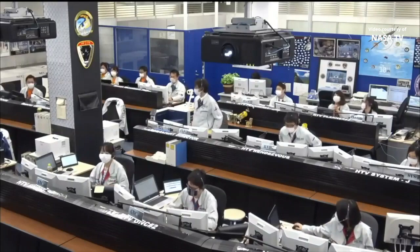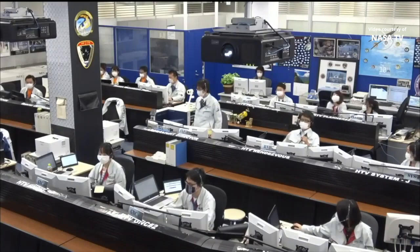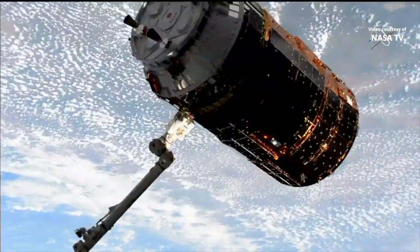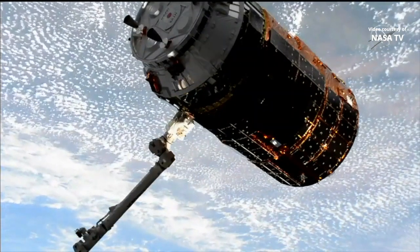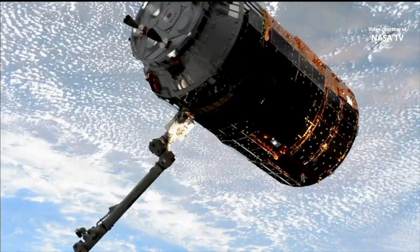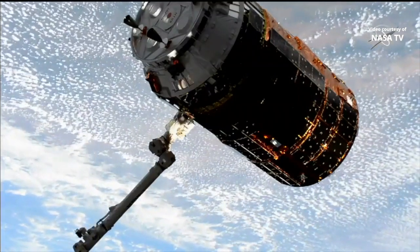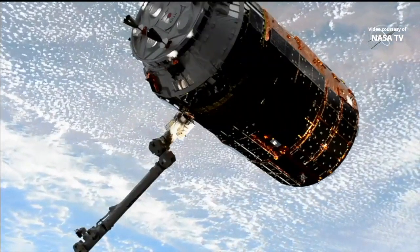From the first arrival of JAXA's HTV cargo ship on September 17, 2009, this invaluable resource from our Japanese partners has delivered vital supplies, experiments, and new batteries to extend the life of the station. Today's arrival of the final HTV vehicle marks the transition to a new and even more capable vehicle, the HTV-X, which will soon make its debut. We congratulate our Japanese colleagues for a magnificent chapter in space station history and wish them all the best in the next phase of resupplying the International Space Station in the years ahead.